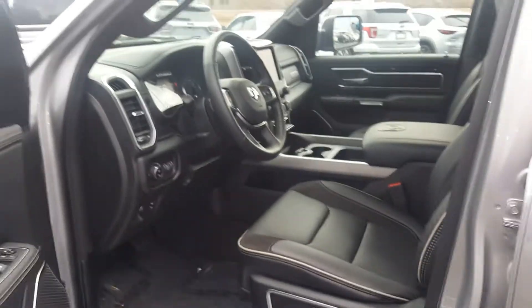Look inside real fast — as you can see, this black leather interior.